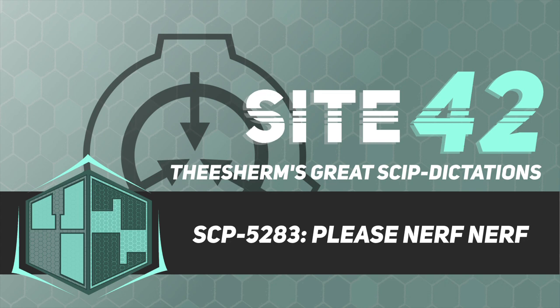Good afternoon. For those who are new, I'm Dr. Theron Sherman, and in today's briefing we will be discussing SCP-5283. There isn't any objectionable material in this document, so let's begin.